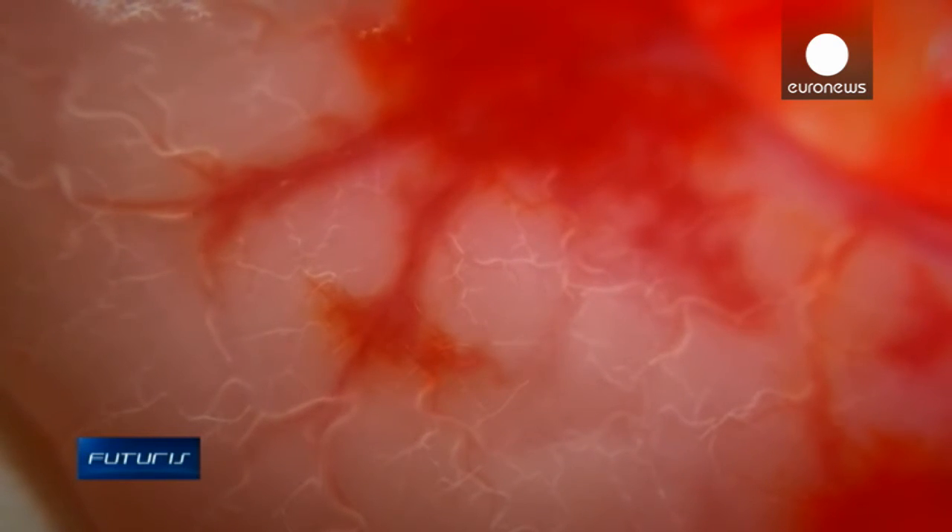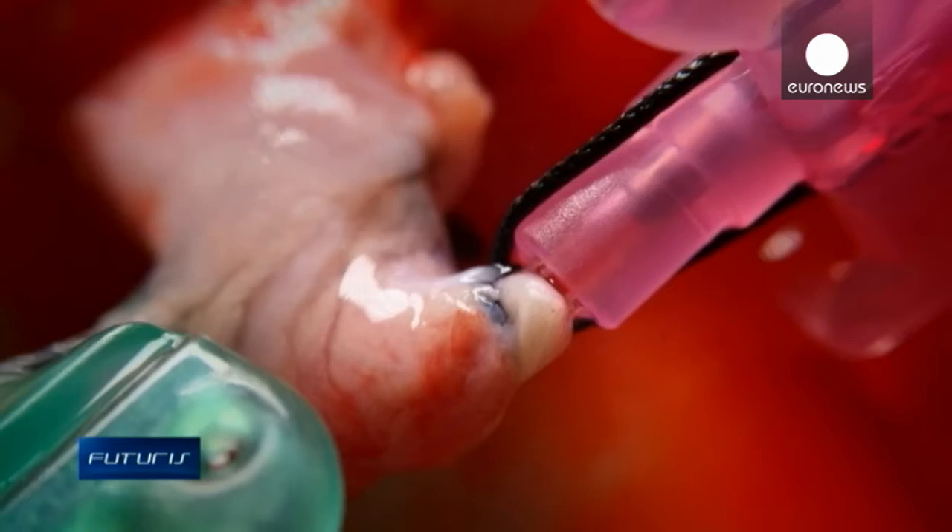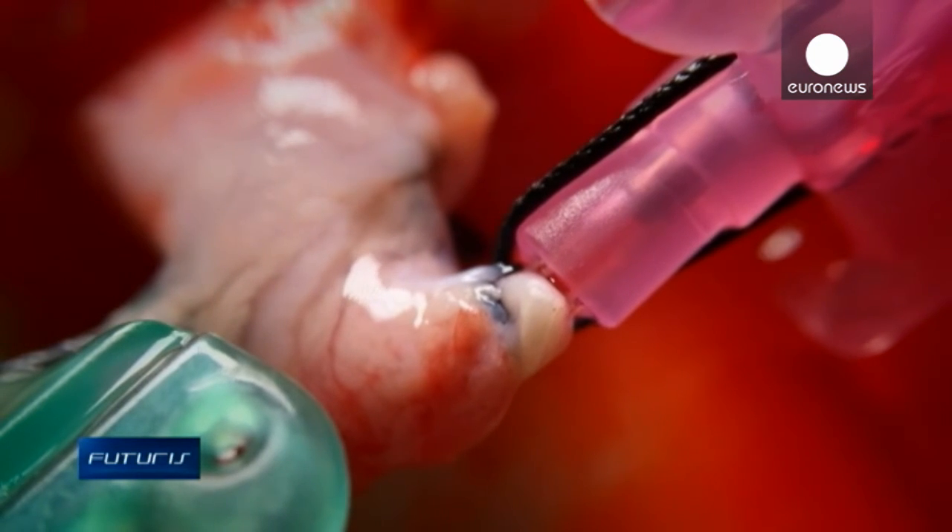The pig intestine is the right material for several reasons. First, its decellularization process is very well established. And second, it's the right size, as we're looking for implants in the range of a few centimeters.